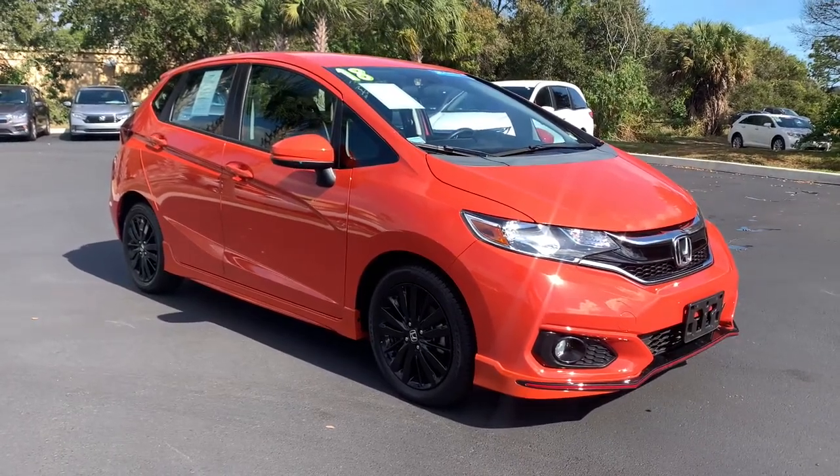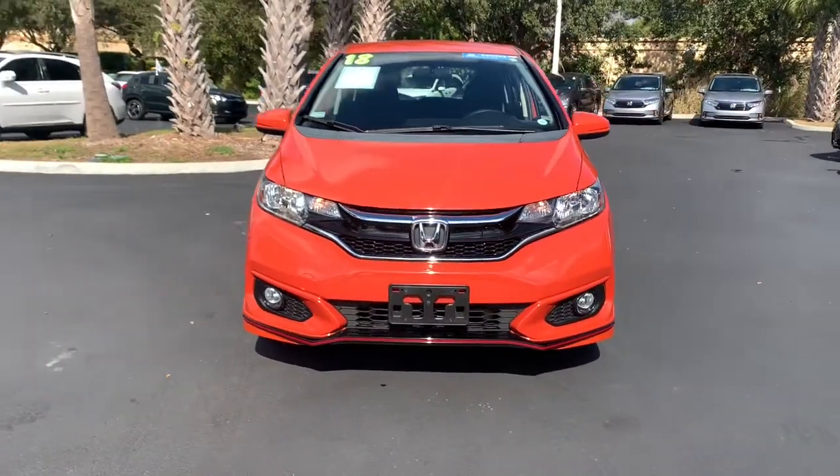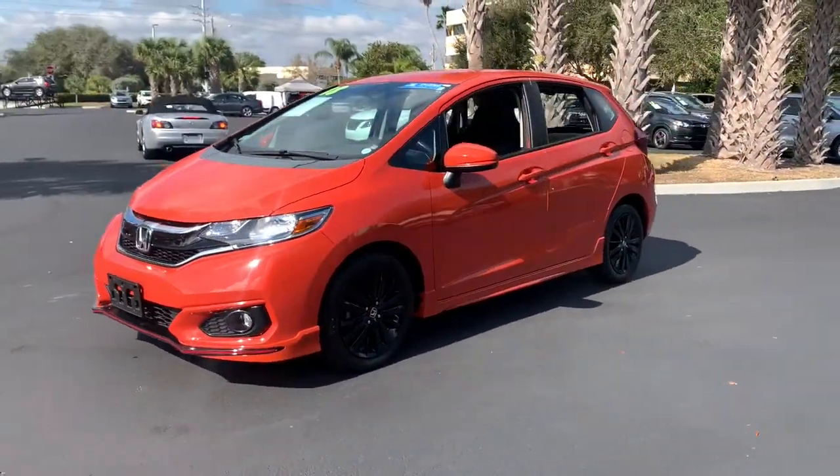Get into a car with value. 2018 Honda Fit — with less than 15,000 miles on the odometer, this vehicle stands out from the rest.